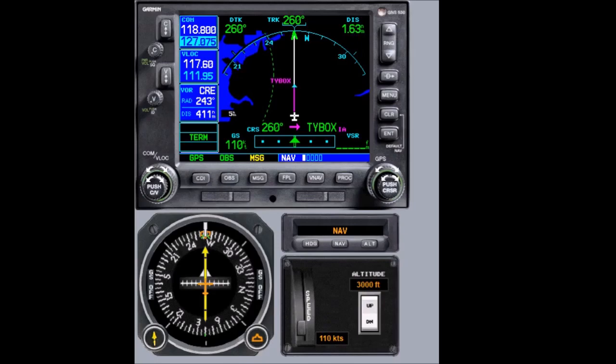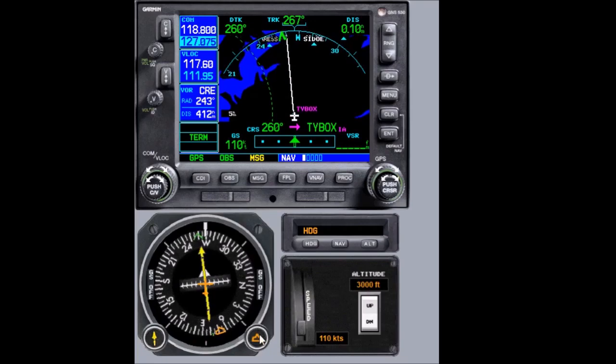Our plan is to go from Nav mode to Heading mode and plan our outbound turn — a right turn to 080. We do the same whether using an autopilot or not, but we are using the autopilot in this case. Arriving at the waypoint, we make our outbound turn and notice we are not getting automatic sequencing.